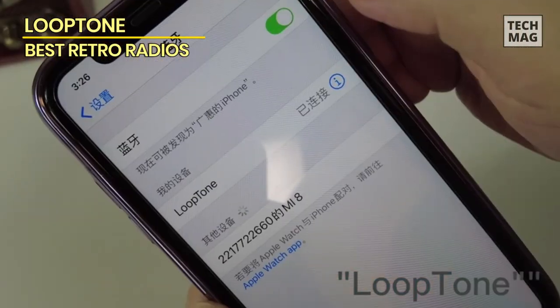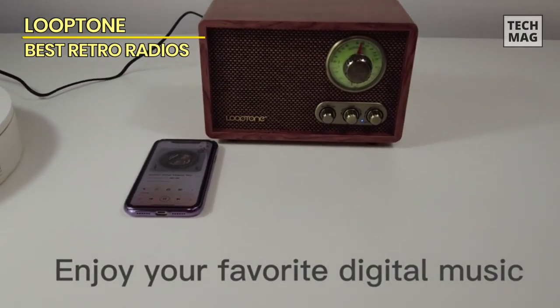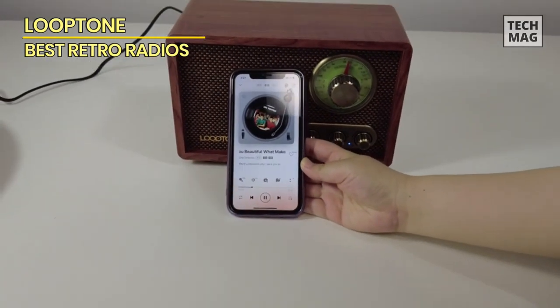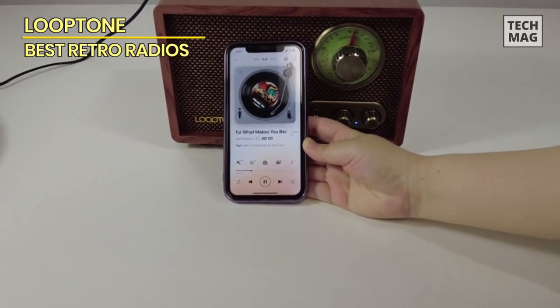What's more, the Loop Tone Radio offers treble and bass control, enabling you to customize the audio output to your liking and ensuring that your music sounds just the way you want it. Whether you prefer crisp highs or booming lows, you have the power to adjust the sound to your taste.